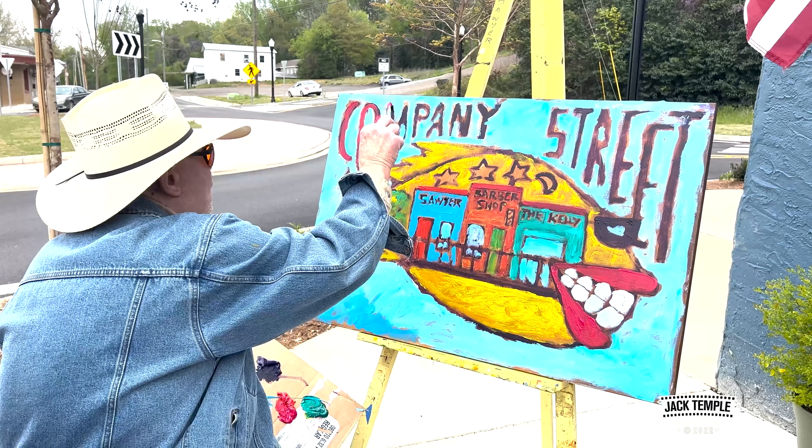Come get some exposure and show this town and the surrounding towns that we're going to be an art center here. We're going to be a cultural art center — and I'm talking about Company Street, Watonka, Alabama. It's going to happen.